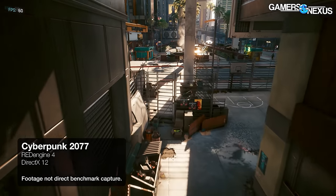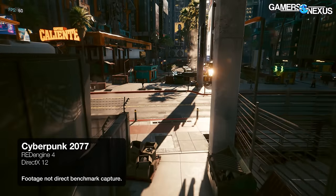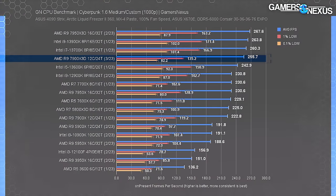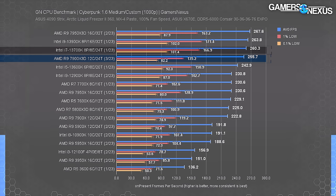Cyberpunk remains a challenging game for all components to handle. For CPUs we still see some scaling at the high end when using the 4090. The 7900X3D ran at 256 FPS average, with 1% and 0.1% lows slightly disproportionately below where its neighbors land. The i7-13700K in particular comes ahead stronger in consistency, although not necessarily noticeably.